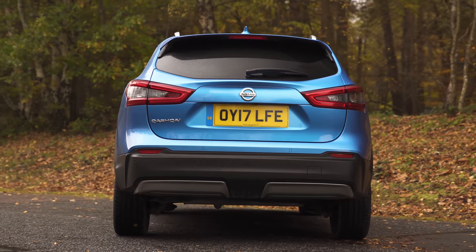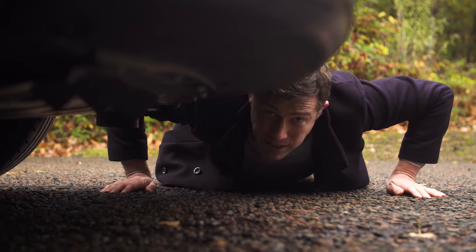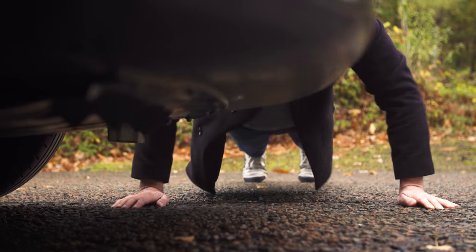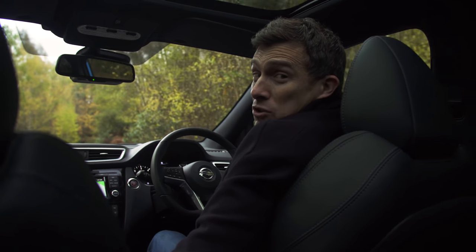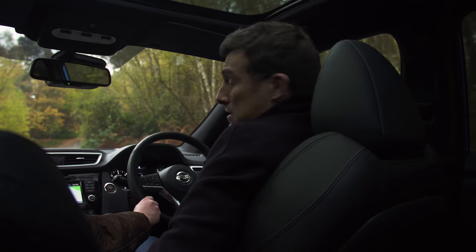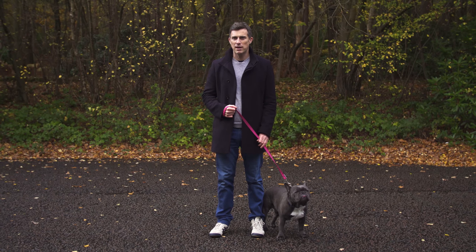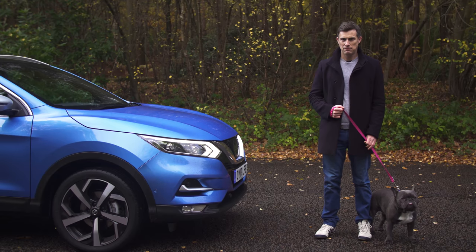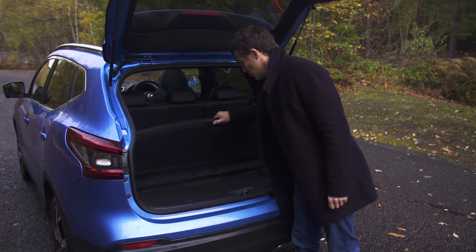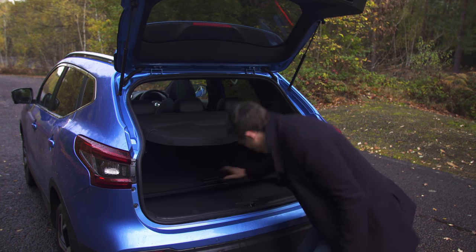Here are five good things about this car. The Qashqai has little triangular vortex generators to smooth airflow under the car for added aerodynamics and improved efficiency. You can get it with active cruise control — which keeps a safe distance from the car in front — and lane keeping assist. It's also available with auto city braking with pedestrian detection. And it's really handy that you can store the parcel shelf underneath the false boot floor, keeping it out of the way when not in use.